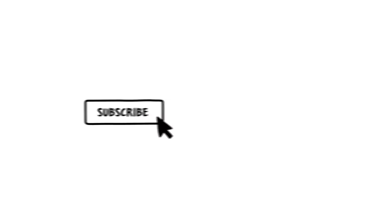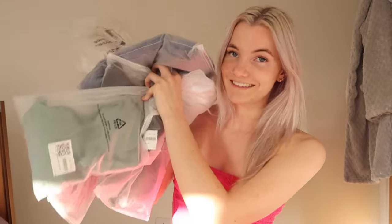Hi guys, welcome back to my channel. Today I have a very exciting haul for you. The brand Halara have kindly gifted me a load of their items to try on and review. I've actually done a video with them before and absolutely loved everything they sent me, so I'm super excited to try on these new things. Make sure to check out their website — I'll have it linked in the description box below.